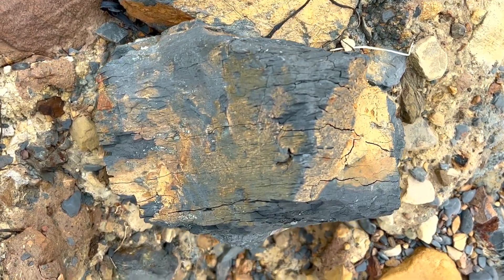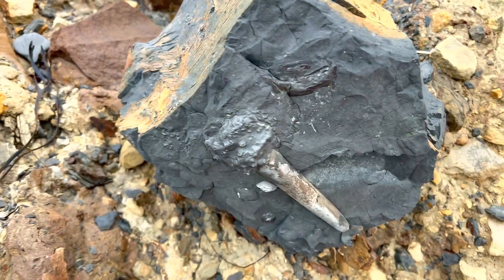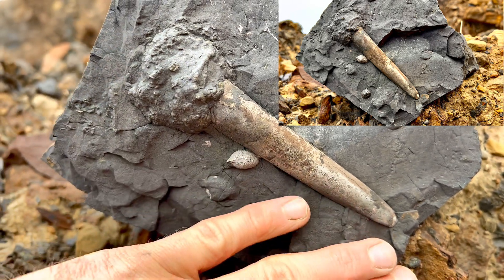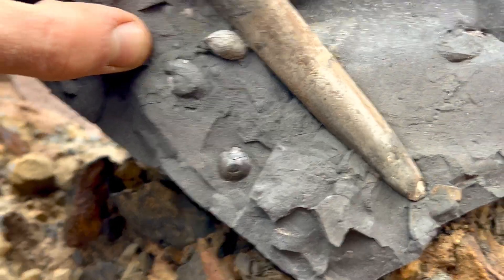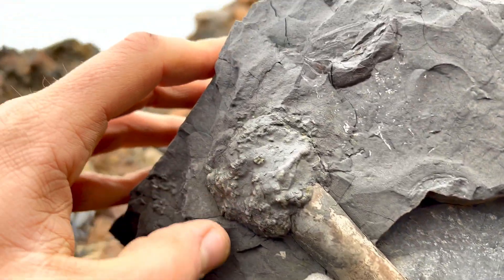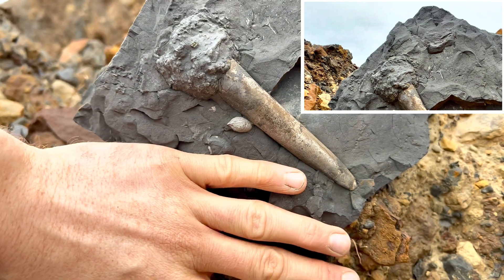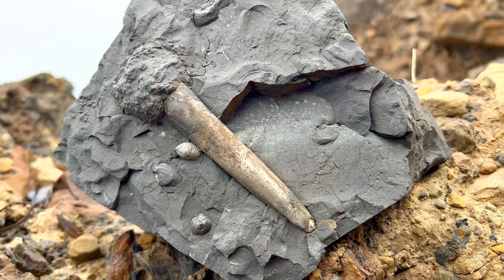On this slab as well, there's the most intact belemnite that we've seen so far. This is one of the best belemnites I've seen in quite some time. It's completely preserved, with lots of little shells next to it. It's got part of the phragmocone covered in pyrite clusters. That is a really lovely example of one of the fossilised squid-like creatures.